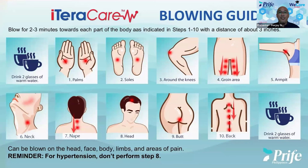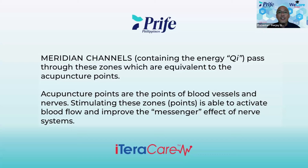Why the meridian points? The meridian channels containing the energy Qi pass through these zones, which are equivalent to acupuncture points. For those familiar with acupuncture therapy, which originated in China, these are the points they focus on. The 10 points we are talking about are just what we recommend for the terahertz therapy. Acupuncture points are the points of blood vessels and nerves, and stimulating these zones is able to activate blood flow and improve the messenger effect of the nerve system.